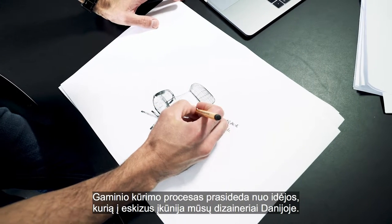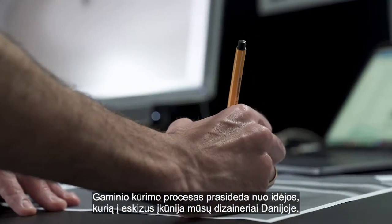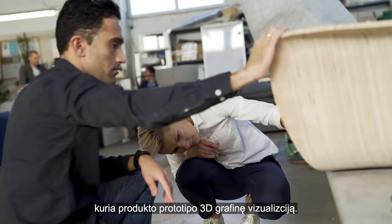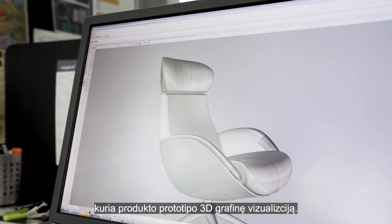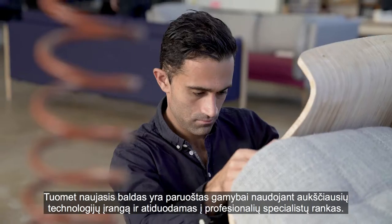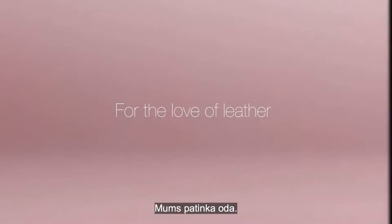The process of creating a product starts with the idea being sketched by our designers in Denmark. A team of dedicated designers and product developers then follow a creative process where the prototype product is constructed as a 3D graphic representation. Our technical department then makes sure the last optimizations are in place before the new furniture is ready for manufacturing by our high-end machinery and specialized craftsmen.